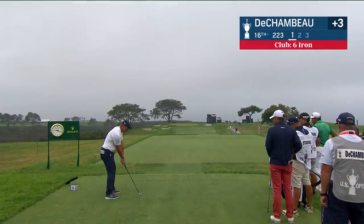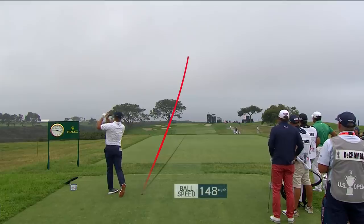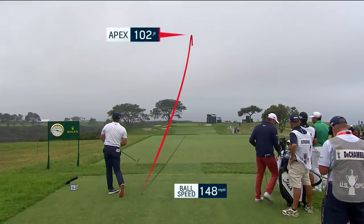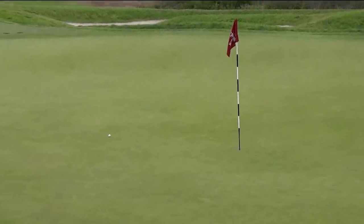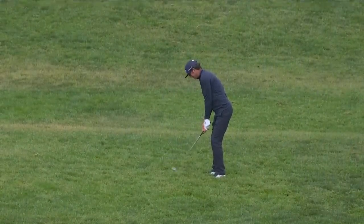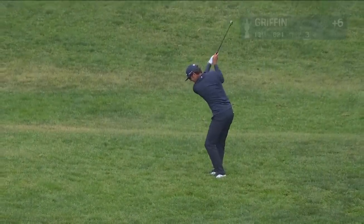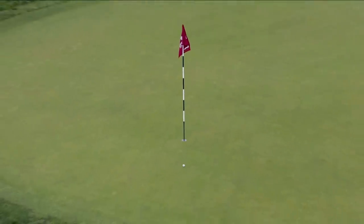T-shot now for Bryson DeChambeau — he needs to make something happen, one over on this second round. Difficult par three, about 9:30 local time, 12:30 PM Eastern. That's a good shot — that's a really good shot. Meanwhile, not to Griffin with his third at 13 — out of the rough. Get in! How about that? Great piece of judgment there.